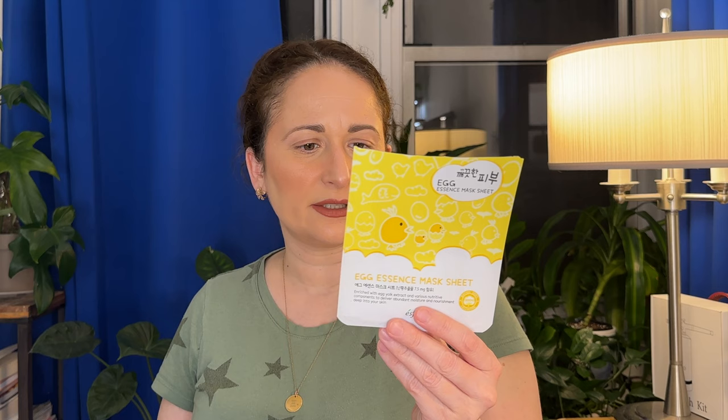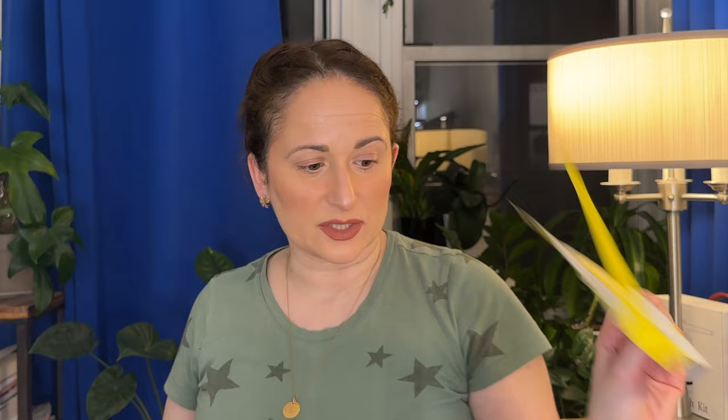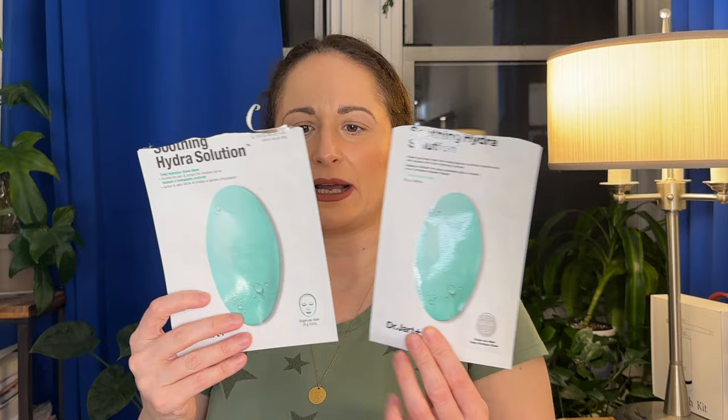The It's Skin Egg Essence Mask wasn't hydrating enough for me — I still have a bunch of these, either expired or expiring, and I'm trying to work through them. It's a Korean sheet mask, probably a TJ Maxx purchase. It's moisturizing but not quite enough — some of my other masks are even thinner and almost toner-like. The Soothing Hydro Solution masks, of which I have two or three slightly different versions, I've really been on a roll using these up.